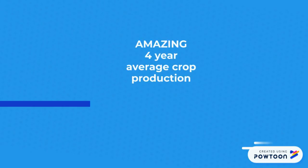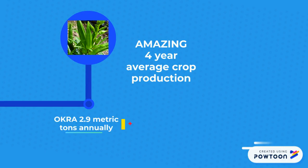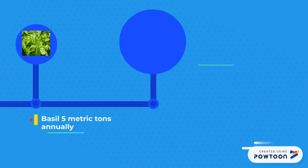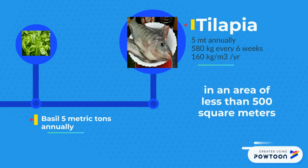The numbers are amazing. Okra: 2.9 metric tons annually. Leaf lettuce: 1,404 cases annually. Basil: 5 metric tons annually. Tilapia: 5 metric tons annually. These were all grown in less than 500 square meters of land.